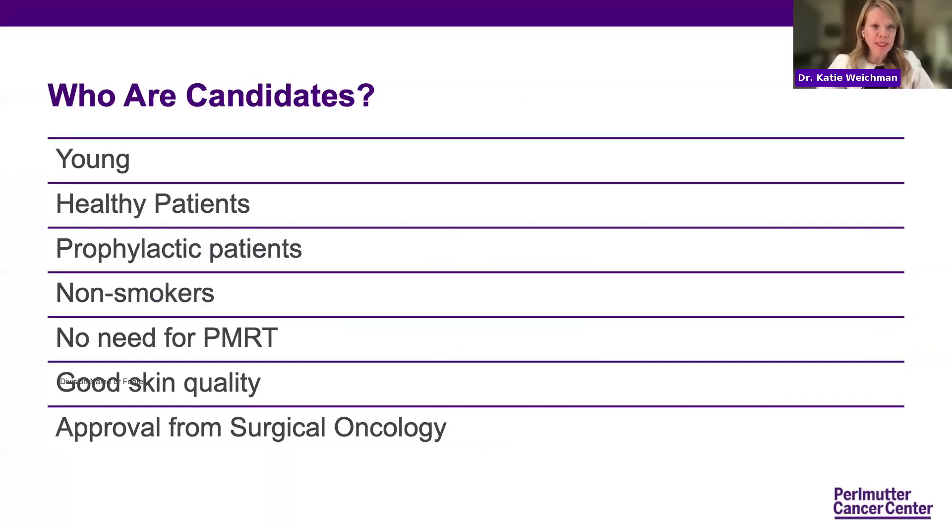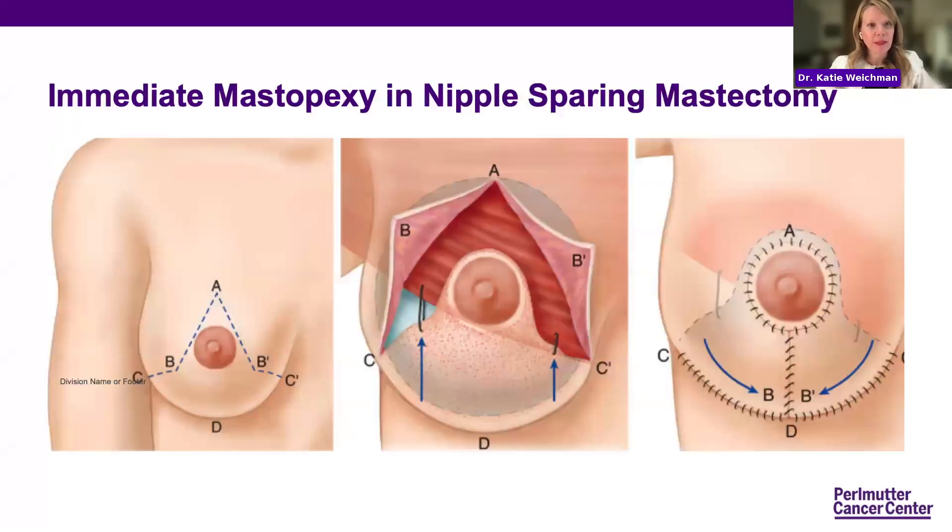Candidates for these procedures need to be young, healthy patients. We're more willing to push the envelope on prophylactic patients because they will not need adjuvant therapy, so if there are wound healing issues, we're able to not delay adjuvant therapy. Non-smokers — breast reconstruction is best done with a non-smoker. Good skin quality, and approval from our surgical oncology colleagues. An immediate mastopexy with nipple sparing mastectomy keeps the nipple alive on an inferior dermal skin pedicle and moves it up, re-draping the skin over so that you have a mastopexy and nipple sparing mastectomy.